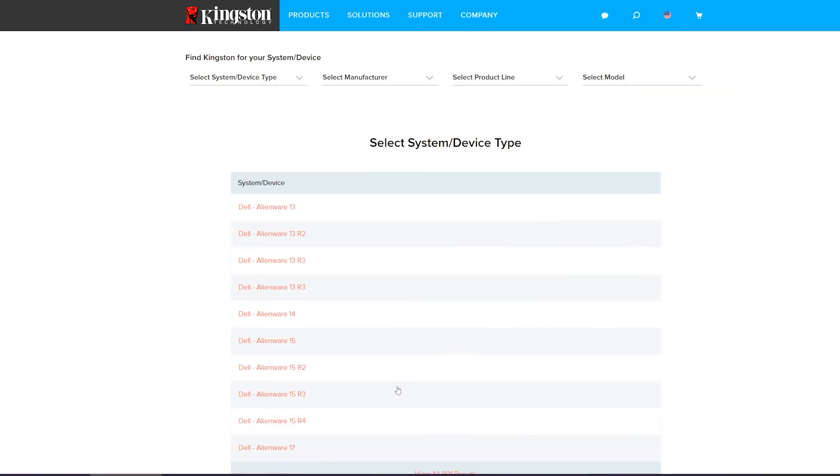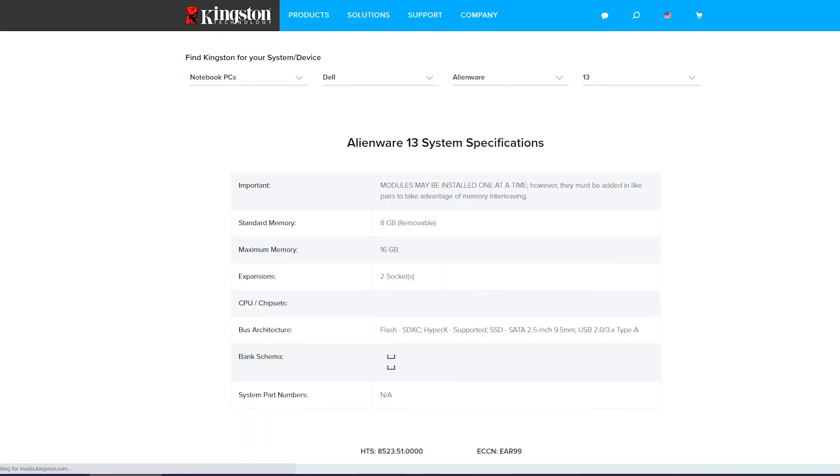But not all RAM is created equal. You'll want to research clock speeds, compatibility, and figure out what type of upgrade will work best with your system. Luckily, Kingston has a simple tool for that and you will find that link in the description. You can search by system or device and voila, you're good to go. Once you've got your RAM in hand, install is pretty easy. And if you want a video to walk you through it, we've got those right here on this very channel, also linked below.